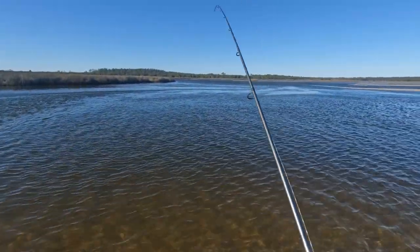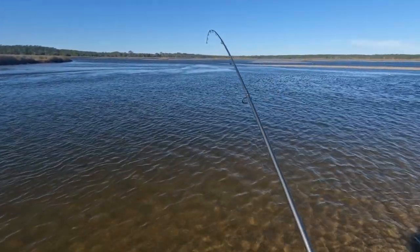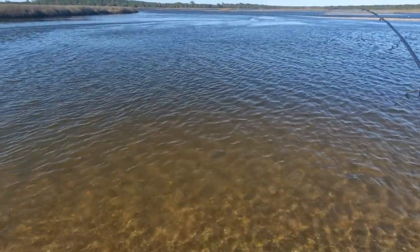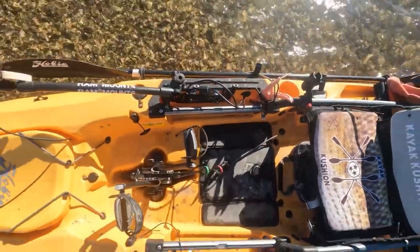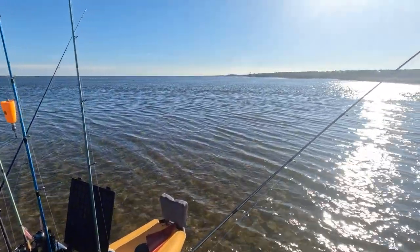We got something — we got a fish! Unfortunately it turned out to be a catfish. That was not at all the start we were looking to have. I got the catfish off the line, rebaited, and got my bait back in that spot.